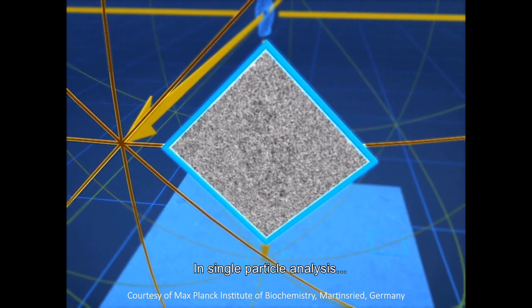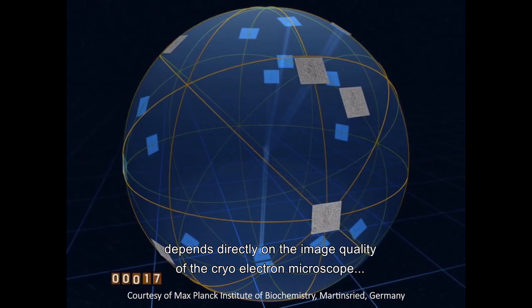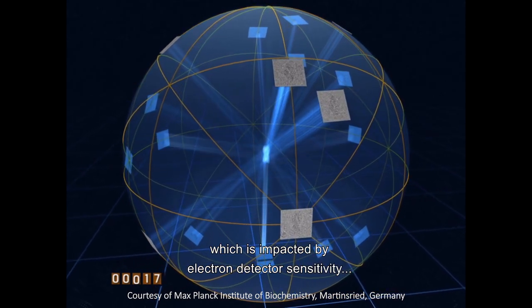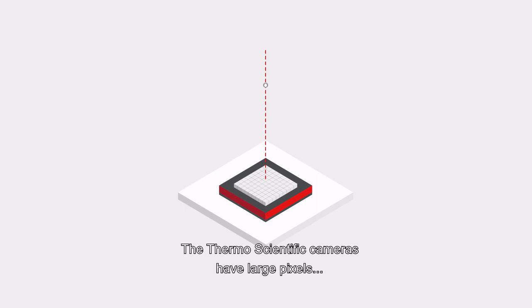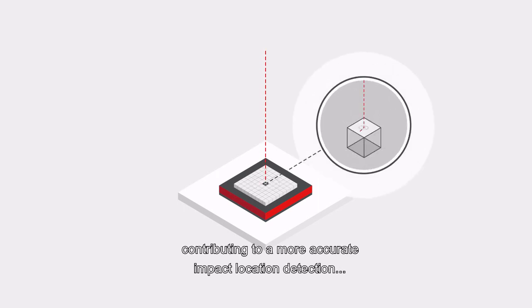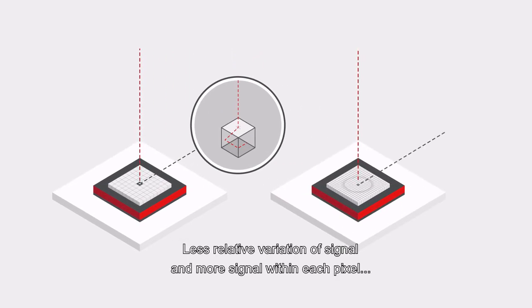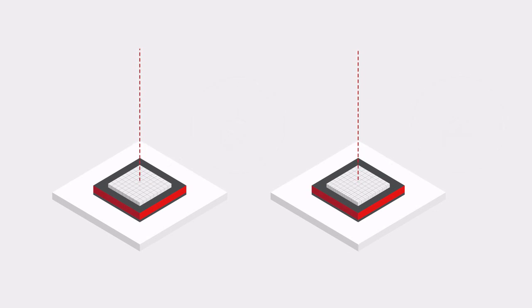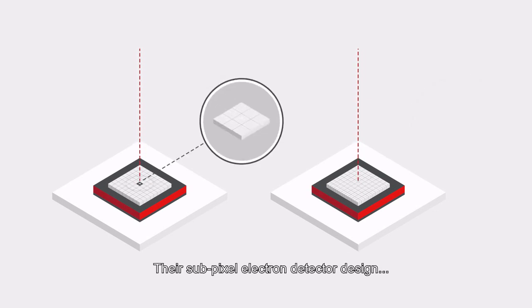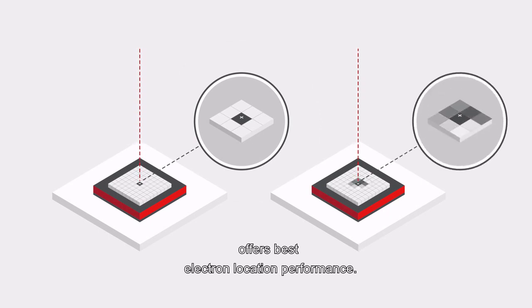In single-particle analysis, the structural resolution of your biological macromolecules depends directly on the image quality of the cryo-electron microscope, which is impacted by electron detector sensitivity and electron location accuracy. Thermo Scientific cameras have large pixels, contributing to more accurate impact location detection compared to cameras with smaller pixel size. Less relative variation of signal and more signal within each pixel results in significantly enhanced electron detection. Their sub-pixel electron detector design, with electron impact encoded in a high-definition 4K image, offers best electron location performance.